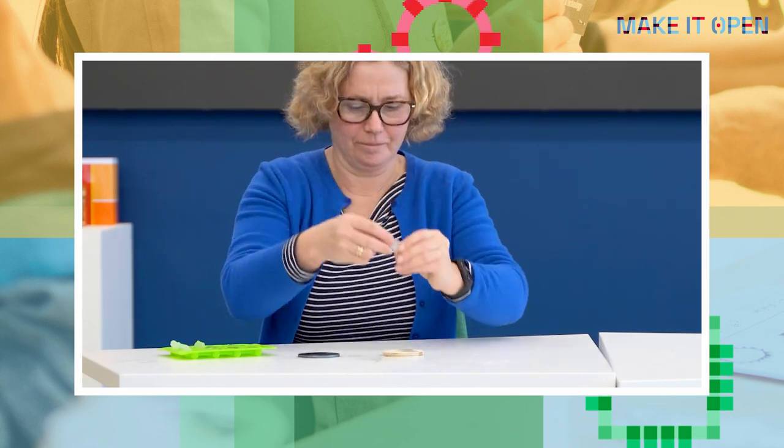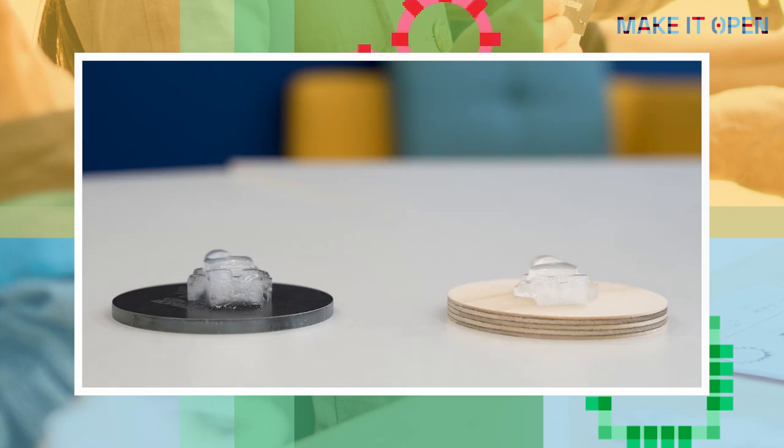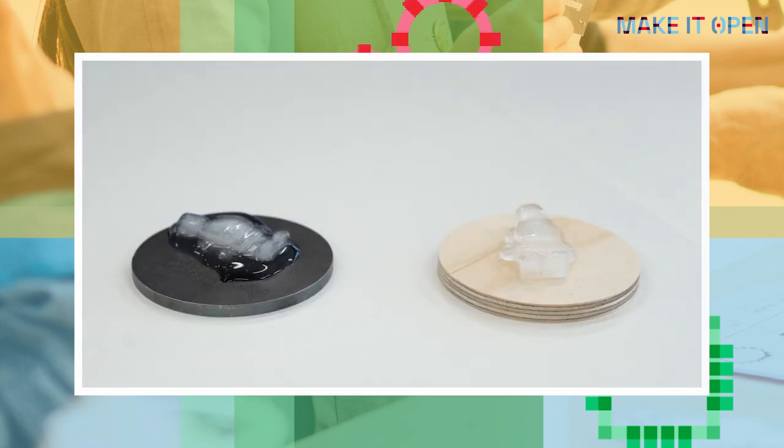The third stage of the inquiry-based learning method is experimentation and gathering the data. Experimentation is the most favourite for students and for teachers as well. It delivers the data that help us respond to the research question. On which surface will the ice melt faster? Let's do it together. We can divide a class into several groups, each measuring the melting time of ice on a metal and wooden plate. Each group should write down the results so they have the data.